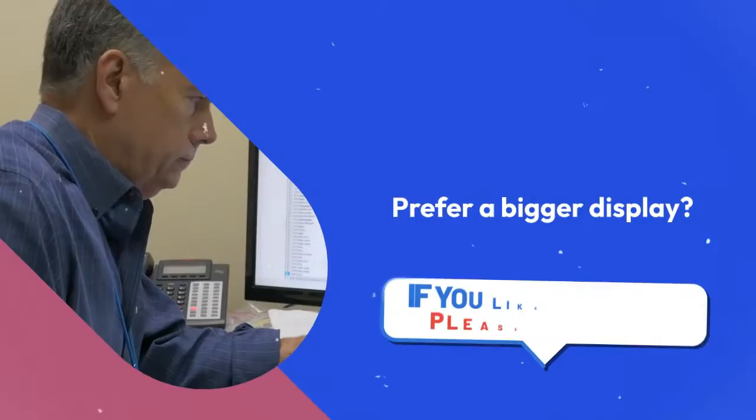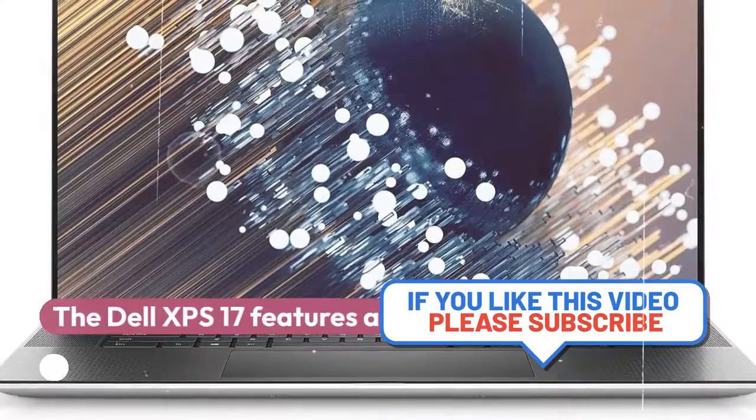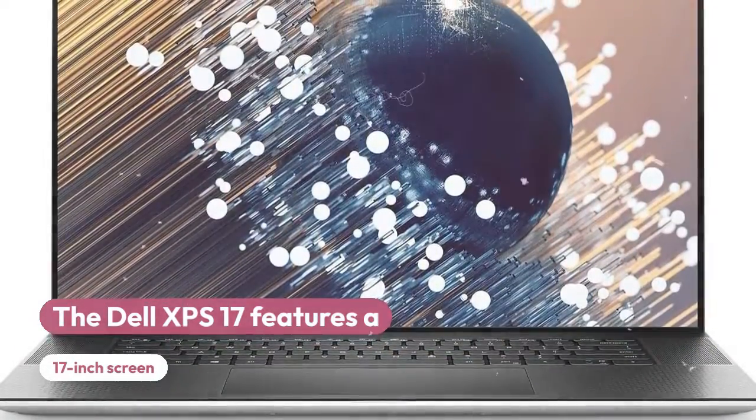Dell offers a range of laptops under different categories. Dell XPS 17 9730, a high-end laptop with a 17-inch display, up to 64GB of RAM and up to 8TB of SSD storage.